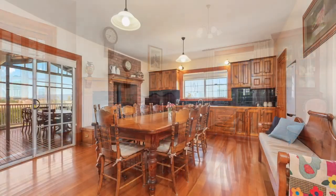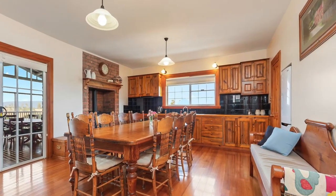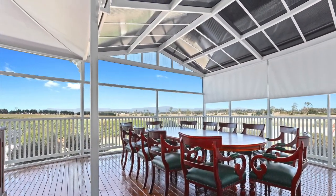The heart of the home, the country-style kitchen, has all the modern facilities but retains the charm of yesteryear. Adjoining the kitchen, a wonderful conservatory takes in the superb views of the western tiers and the Liffey Valley.